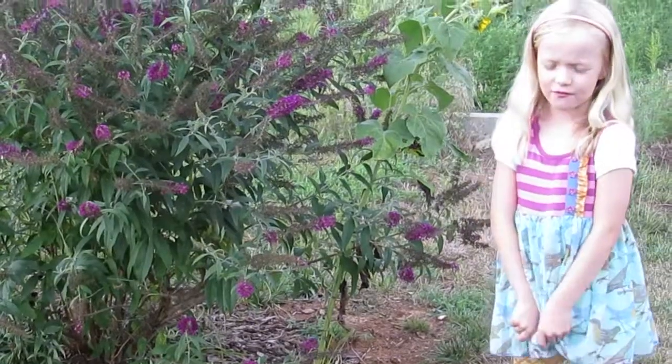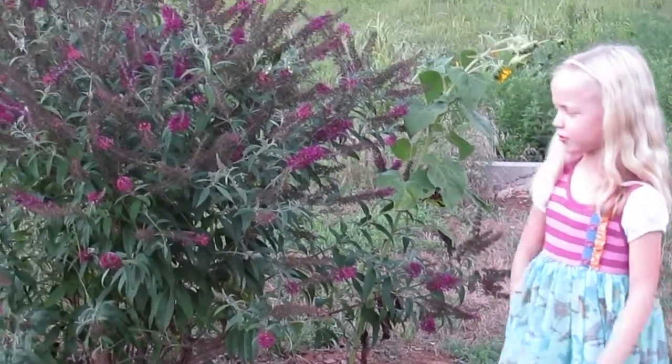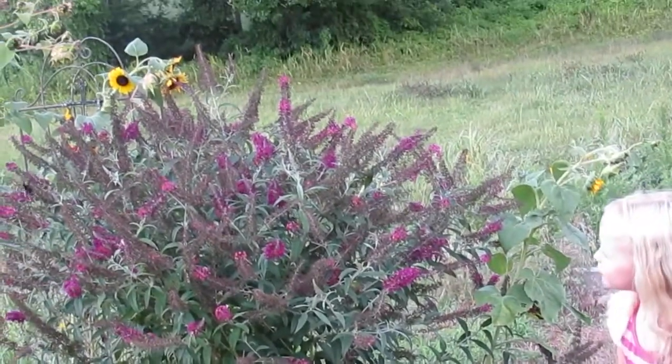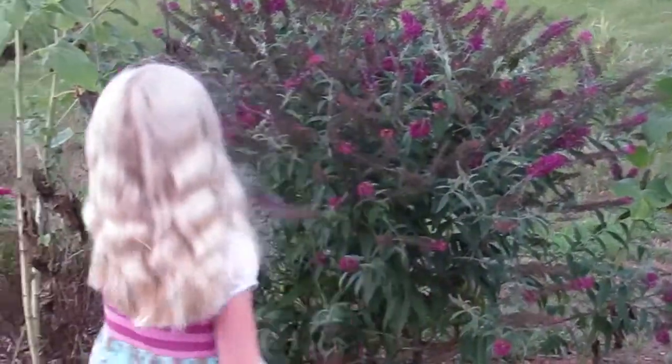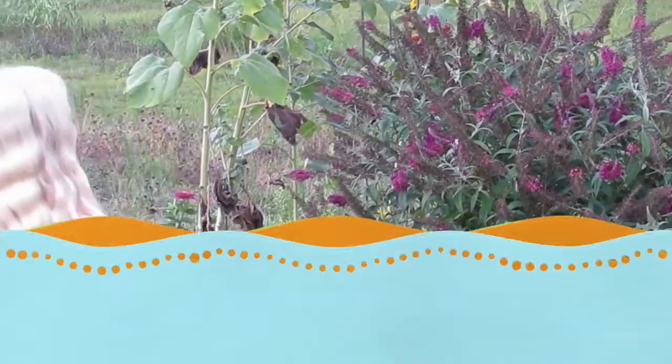My name is Kelly and I love animals. I love bugs and this is a butterfly bush, and there is a butterfly on it. I do not know if you can see it but it is right there, and I want to watch it.